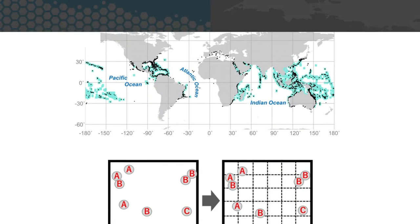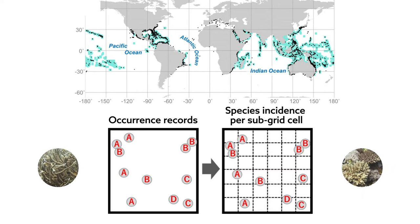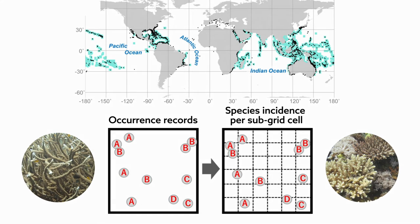To address these shortcomings, researchers have developed a framework that accounts for the pitfalls commonly encountered in estimating biodiversity. That framework connects occurrence records, sampling completeness, and the reliability of diversity estimates to more closely reflect true biodiversity.